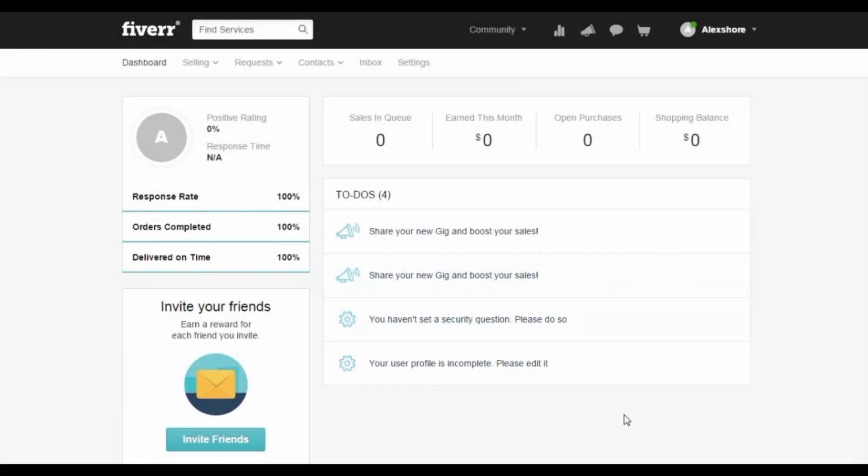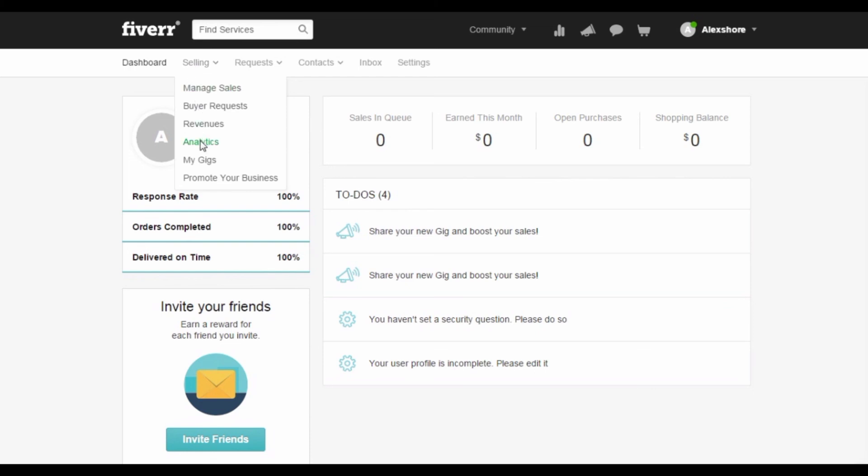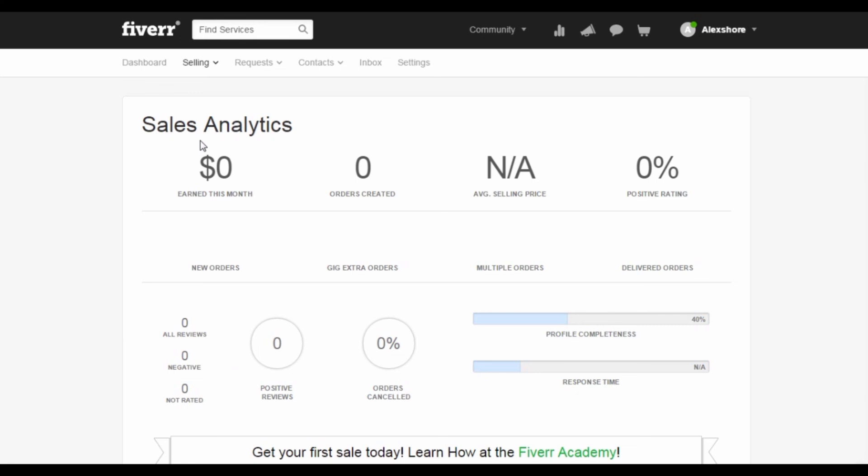It is important to keep track of your trends and sales, as this would help you to improve your future gig. When you are on the dashboard of your profile, hover over to the Selling tab and click on Analytics. This is a rather new account, so there is no ongoing sales yet. But if you have been on Fiverr for quite some time, you will see that there will be some statistics on this page.